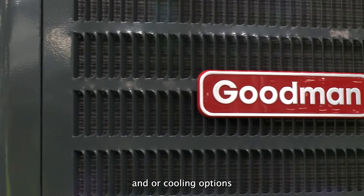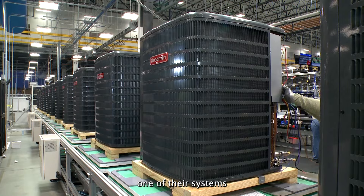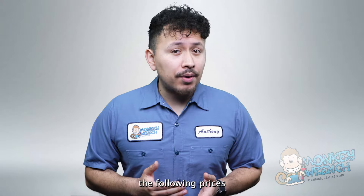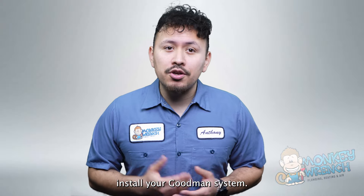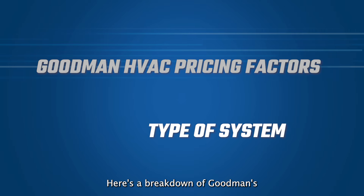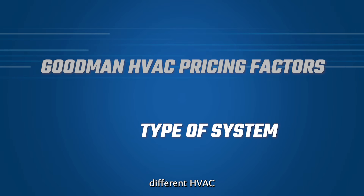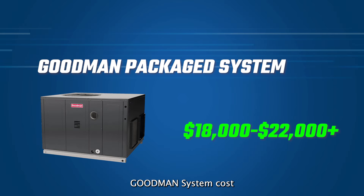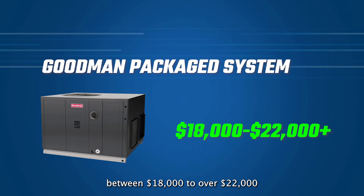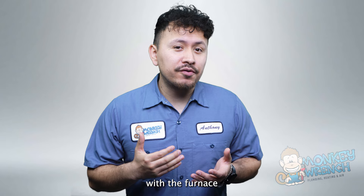Goodman offers a variety of heating and cooling options to help you pair one of their systems with your home. The following prices include installation, since it's recommended to have a technician install your Goodman system. Here's a breakdown of Goodman's different HVAC options at various prices. A package Goodman system costs between $18,000 to over $22,000 and comes with a furnace for heating and an air conditioner for cooling.